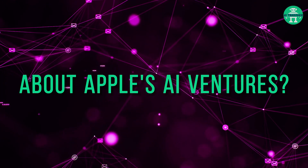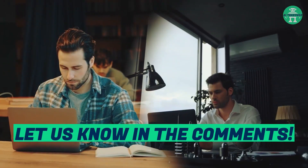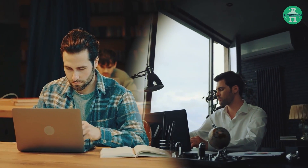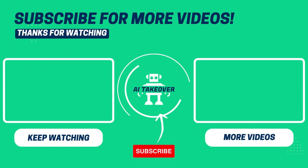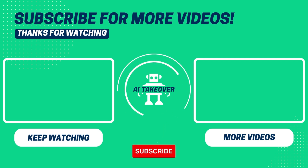What are your thoughts about Apple's AI ventures? Let us know in the comments. Can't get enough of AI? Here are some awesome videos you can watch next. If you enjoyed this video, don't forget to hit the like button and subscribe to our channel to stay updated on the world of AI.